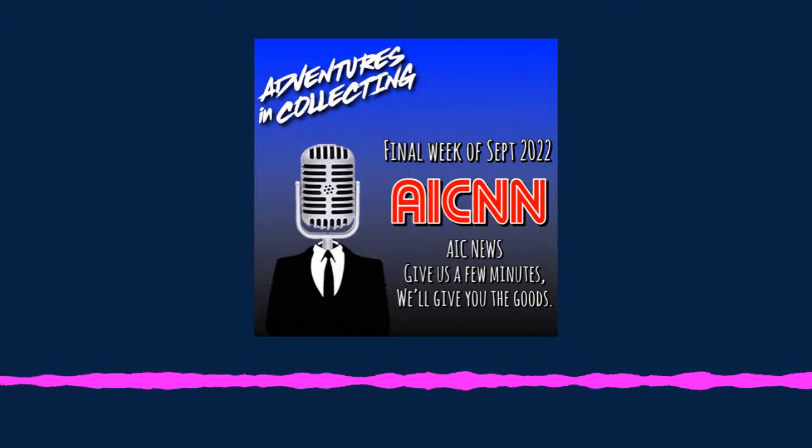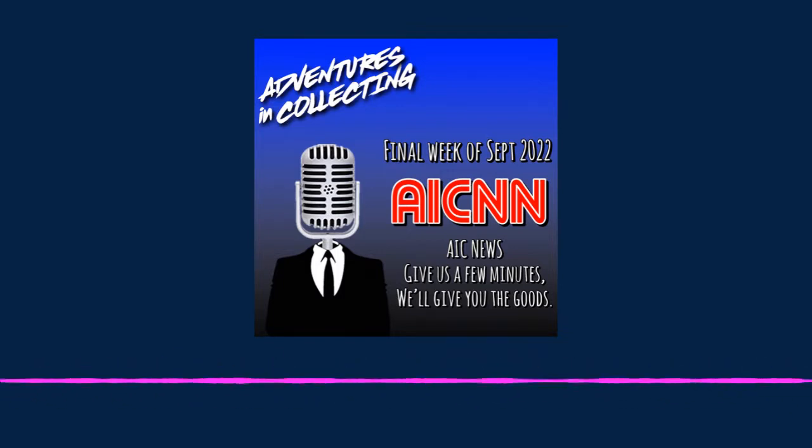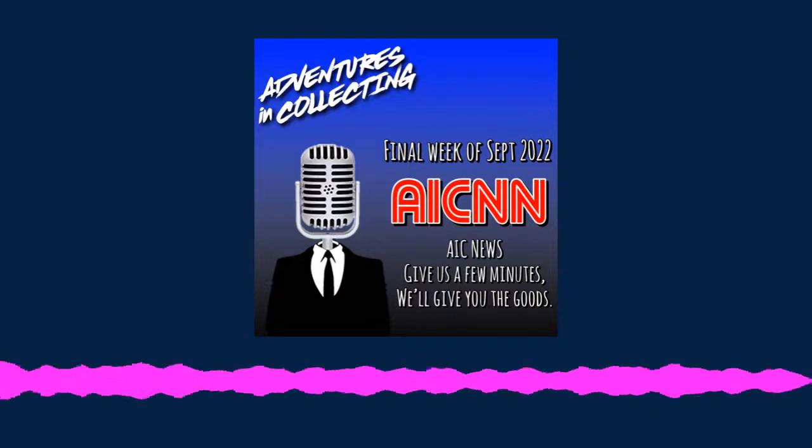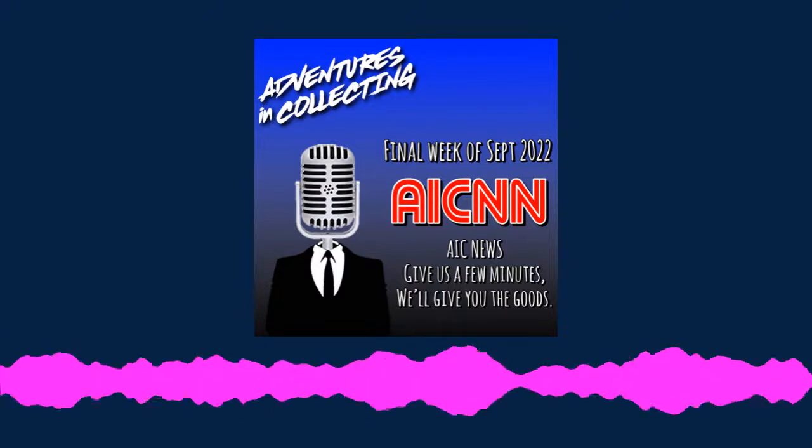AICNN, where toy news matters. And now, AIC 120. Welcome to AIC News. Give us a few minutes and we'll give you the goods. I'm MJF Scarf, and I'm here with the McFarlane DC Multiverse Stand. Dave and Eric are out.